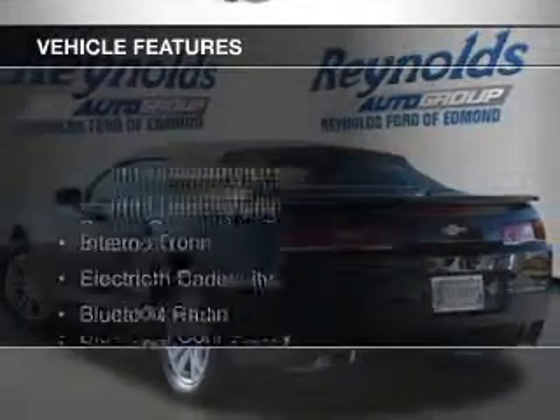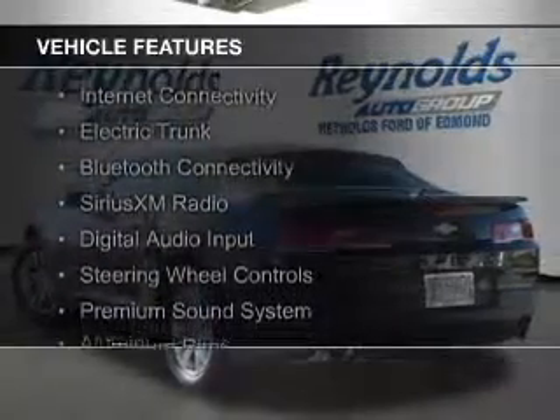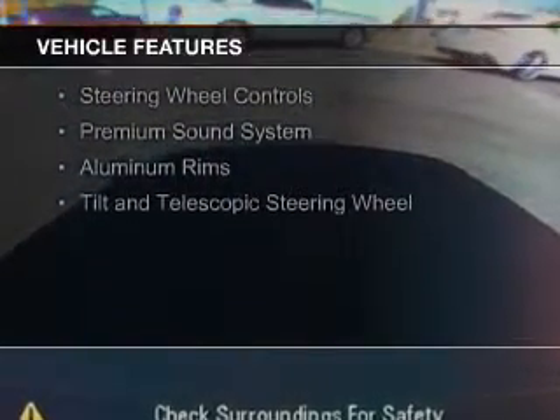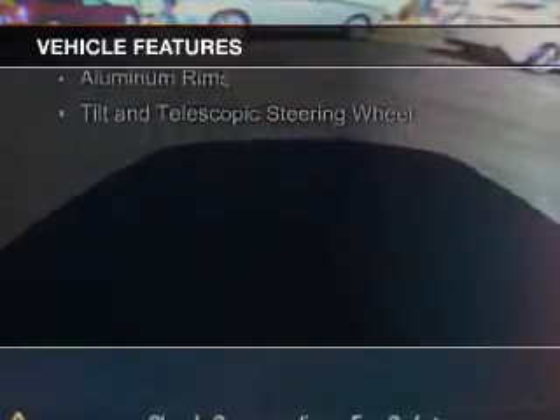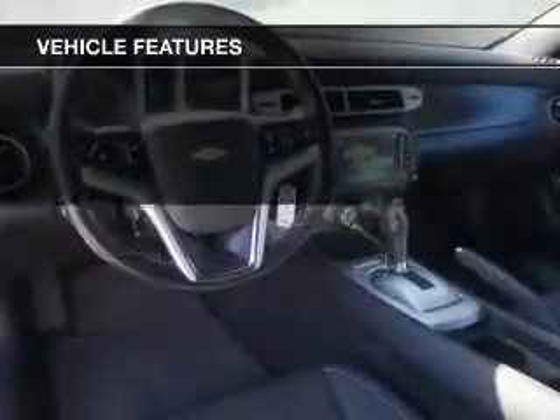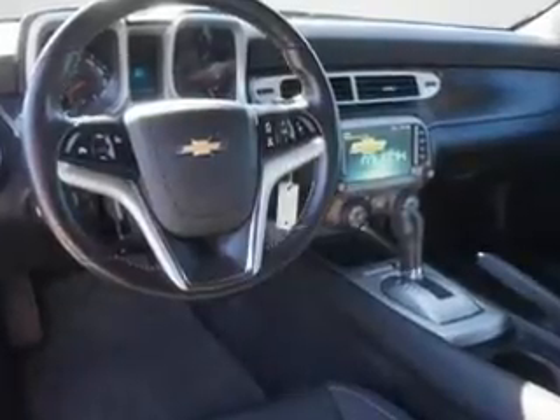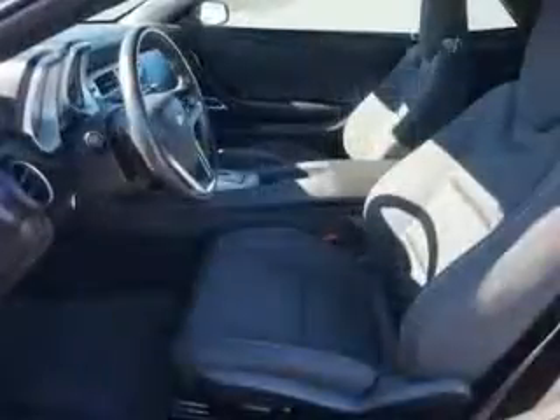The features include a power convertible top, internet connectivity, electric trunk, Bluetooth connectivity, Sirius XM satellite radio, digital audio input, steering wheel controls, a premium sound system, aluminum rims, and a tilt and telescopic steering wheel.